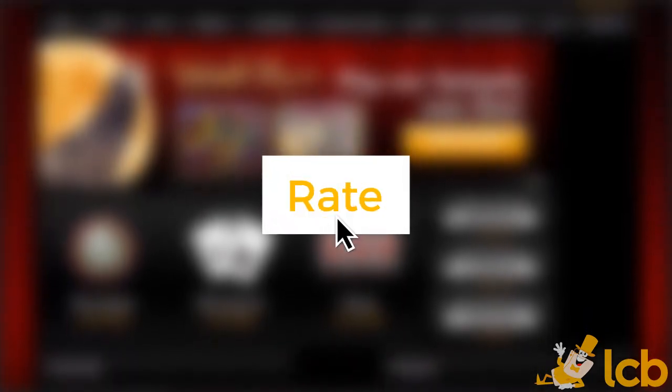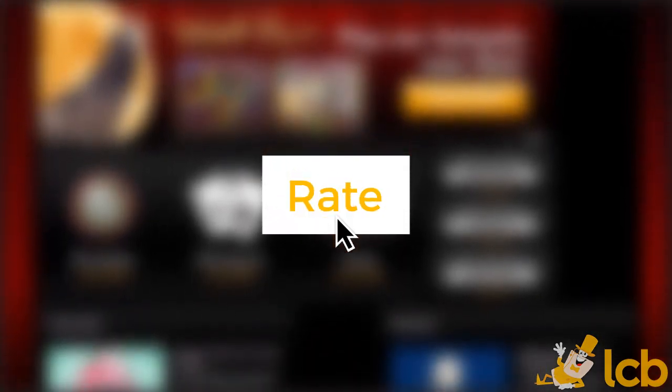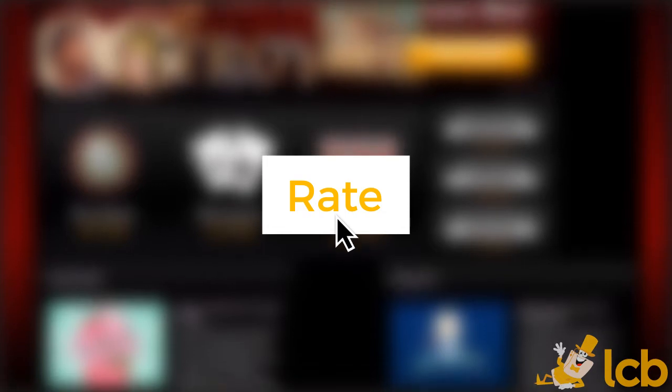As an online casino, Caesars has still a long way to go to match the popularity of its Las Vegas resort. Share a comment about your experience and don't forget to rate!